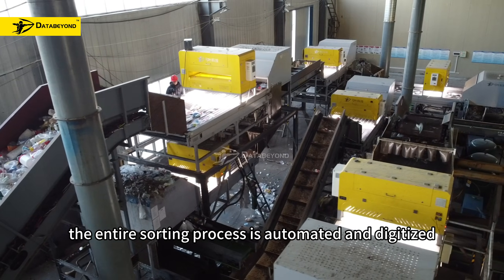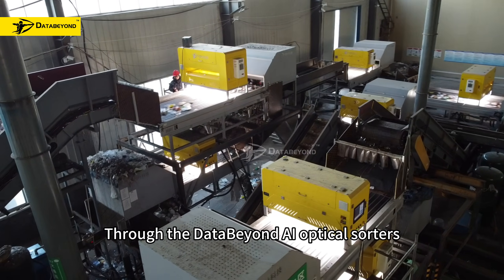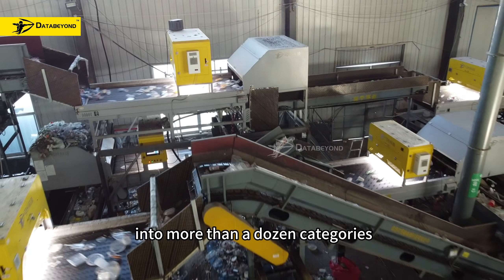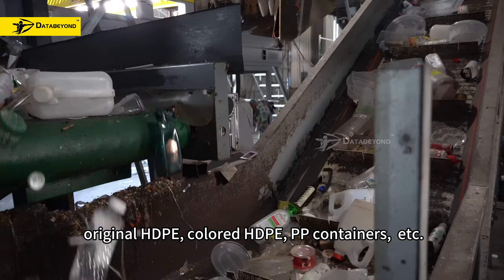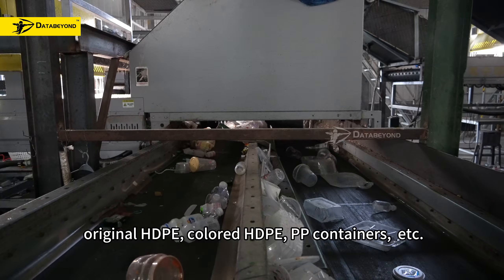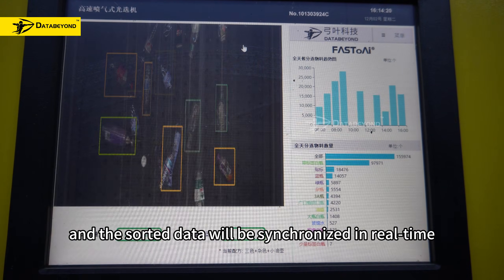The entire sorting process is automated and digitized. Through the data-driven AI optical sorters, the incoming materials are subdivided into more than a dozen categories, such as high-quality clear bottles, blue and clear bottles, green bottles, original HDPE, colored HDPE, PP containers, etc. The sorted data is synchronized in real-time on the data dashboard.